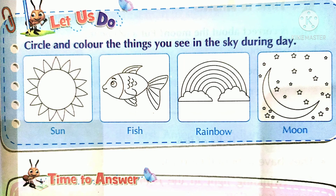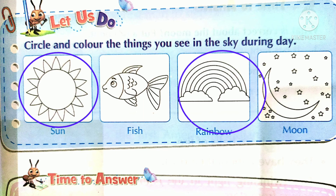Let us do: circle and color the things you see in the sky during day. Dear students, yaha par pictures dhiye gaya hai, unhye dhekhiye. Yaha par apko color karna hai joh chizhe ap dheen ko dhekhtay hai — sun, rainbow. Moon aur stars ap raat ko dhekhtay hai, tho aapko circle karna hai sun aur rainbow, aur isse color kijiye. Aapko pencil se color karna hai.